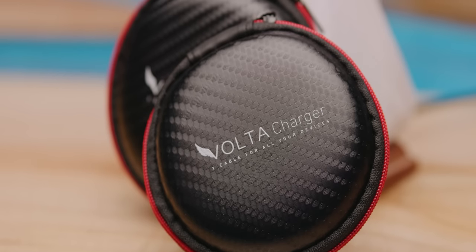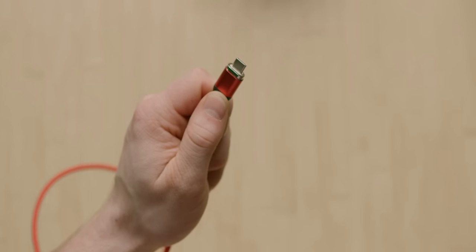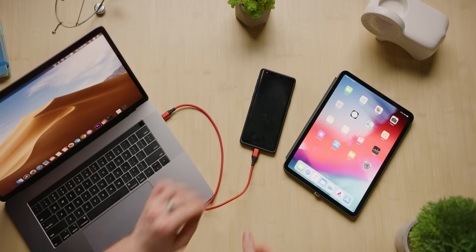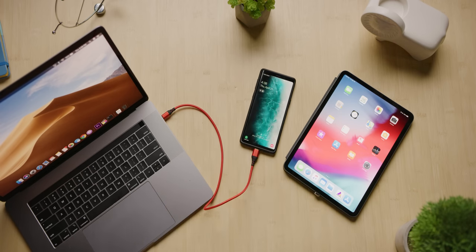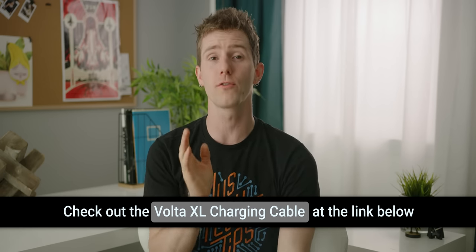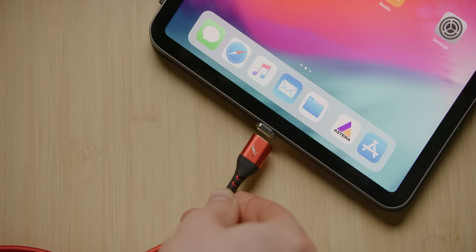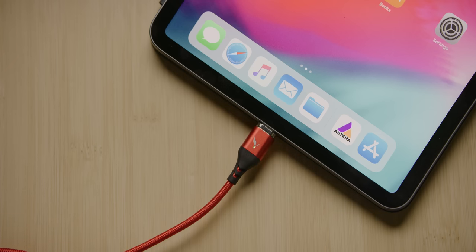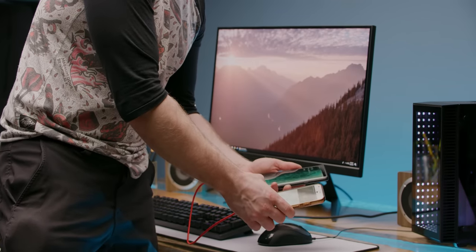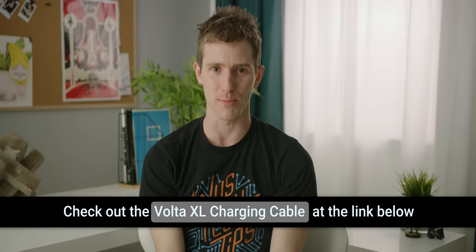The Volta XL charging USB cable uses reversible N52 grade neodymium magnets with USB-C tips. It provides instant power and has PBV braiding for flexibility and strength. It features intelligent strain relief collars and can handle up to 87 watts of charging — meaning you can charge a MacBook Pro 15-inch, a Nintendo Switch, a Pixel 3 XL, and more. You can also use it for on-the-go charging using one smartphone to charge another. It comes in three different lengths: half, one, and one and a half meters. Check it out at the link in the video description.